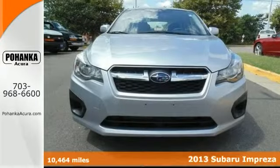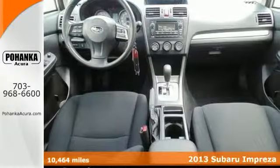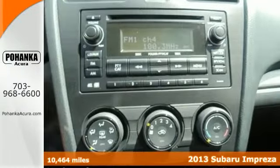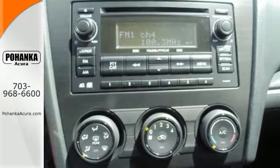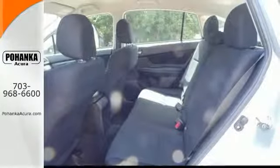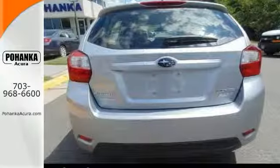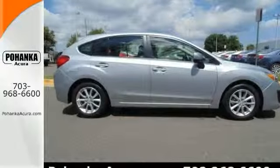Check out the deal we have on this charming 2013 Subaru Impreza, just waiting to bring the right owner lots of joy and happiness with years of trouble-free use. This all-wheel drive hatchback is rally race-inspired, plus it comes with heated leather seats, alloy wheels, and keyless entry. Don't miss out on this one — come take a test drive today.